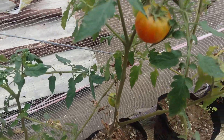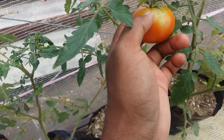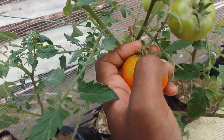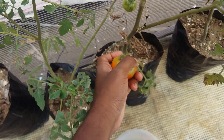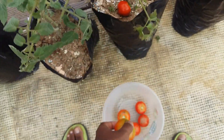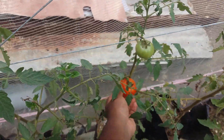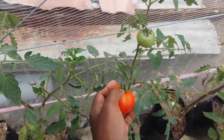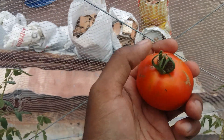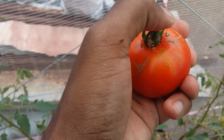I'm probably going to harvest this one as well — it has some color to it and will ripen in a few days. This one has a good size and it's quite heavy as well.